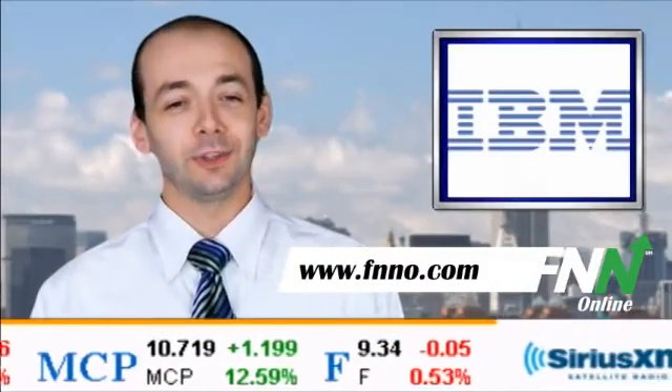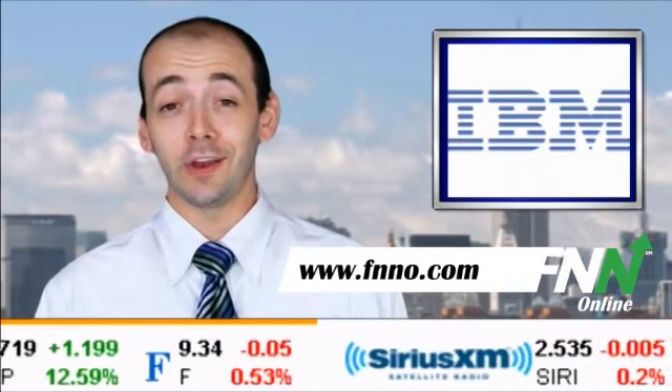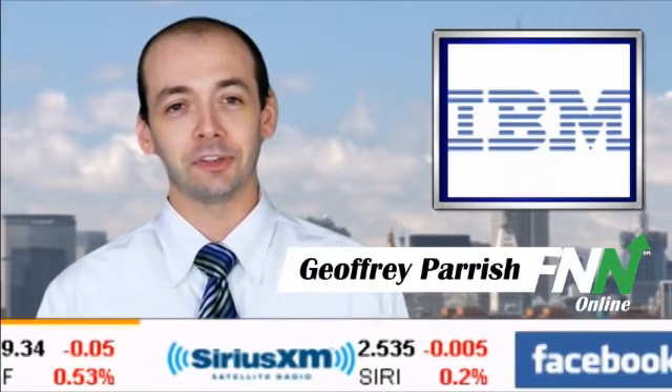Good afternoon, you're watching the Financial News Network on FNNO.com. I'm Jeffrey Parish.